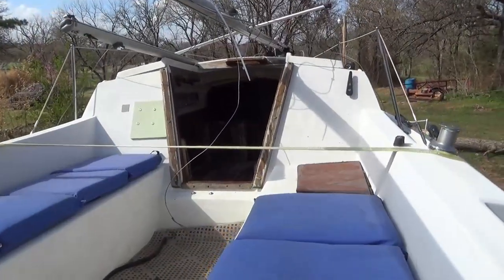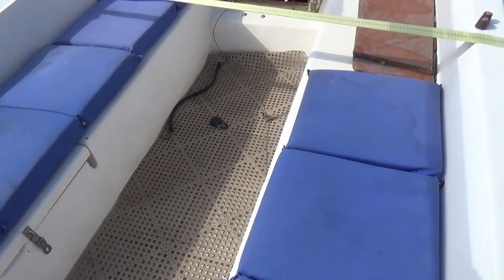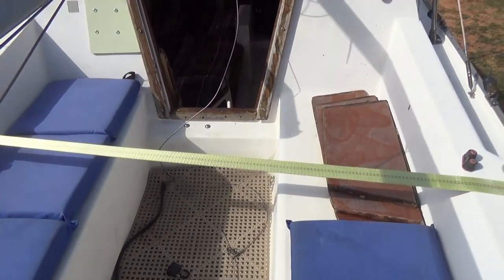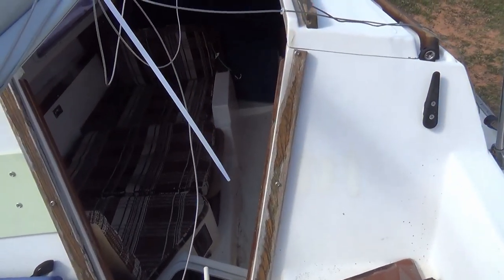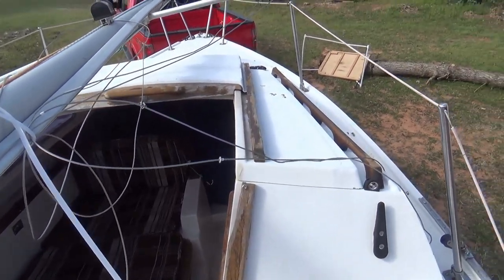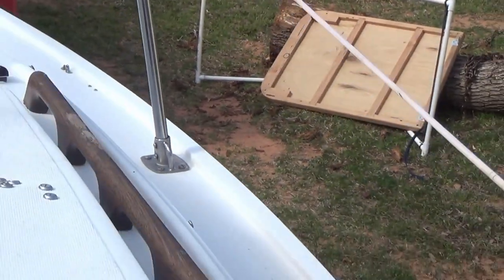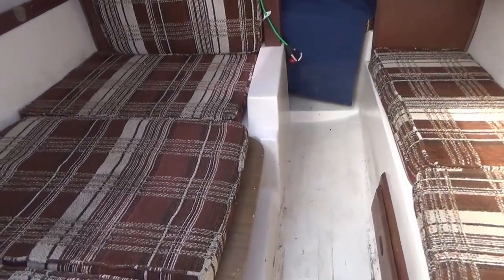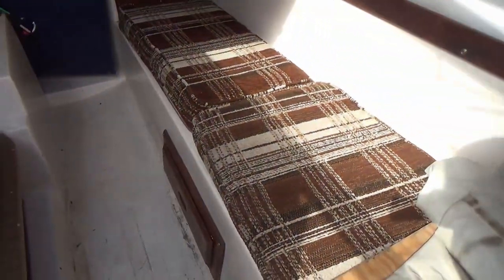I may go back and buy the outboard from him later — I'll let him sit and think on it for a while. This is our cockpit. It could use just a little bit of cleaning. The topside probably needs another coat of paint, and the teak definitely needs to be refinished. The gentleman who owned it before the guy I bought it from had started building another table for it. The cockpit has the original cushions — they're in very good shape but are definitely 1970s style.